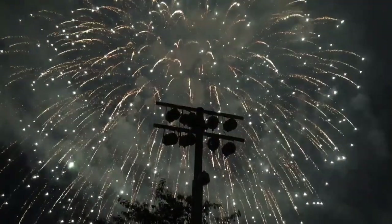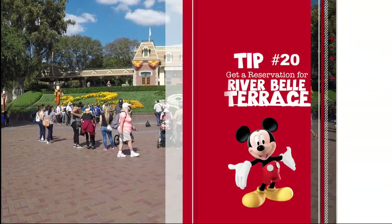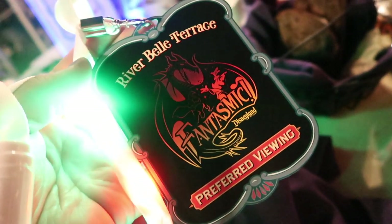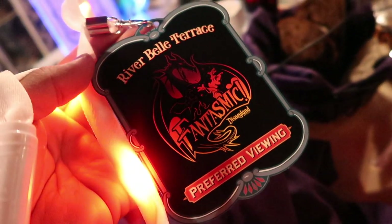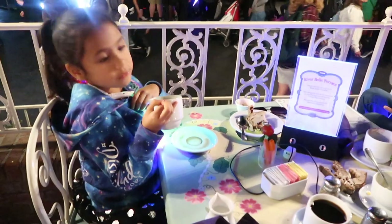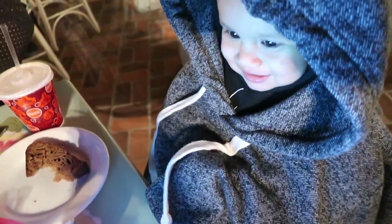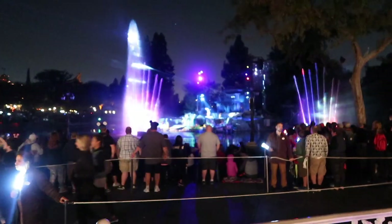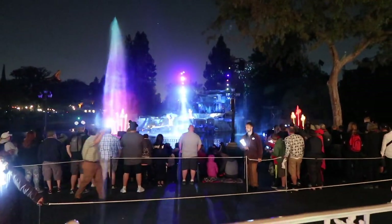Tip number twenty: get a reservation at River Belle Terrace for preferred Fantasmic viewing. You don't have to buy an extra ticket — you just pay for food and make a reservation. It's so much easier than trying to fight people to reserve seating. You get to sit in a chair at your table and watch the whole show comfortably. I absolutely loved it.